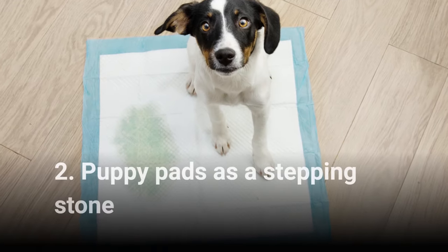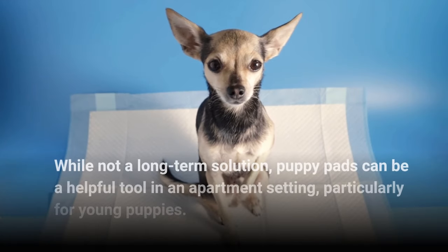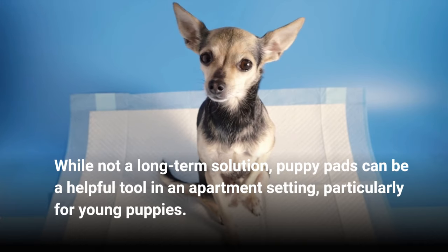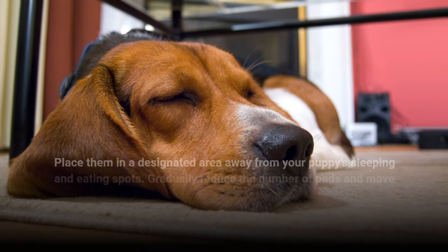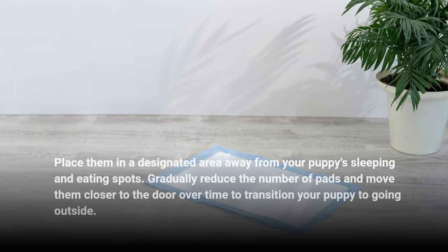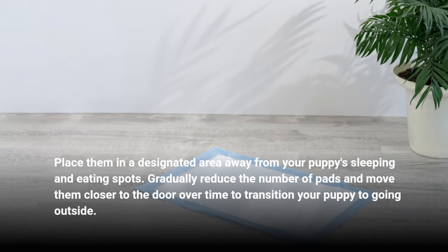2. Puppy Pads as a Stepping Stone. While not a long-term solution, puppy pads can be a helpful tool in an apartment setting, particularly for young puppies. Place them in a designated area away from your puppy's sleeping and eating spots. Gradually reduce the number of pads and move them closer to the door over time to transition your puppy to going outside.